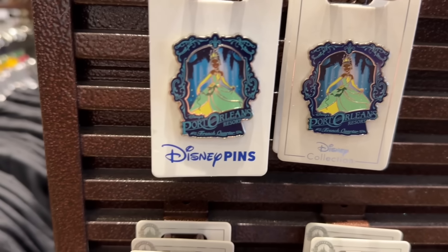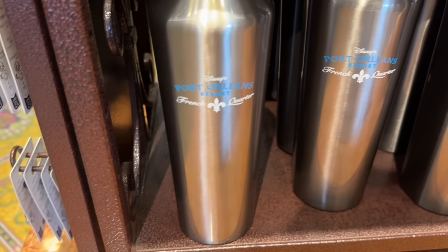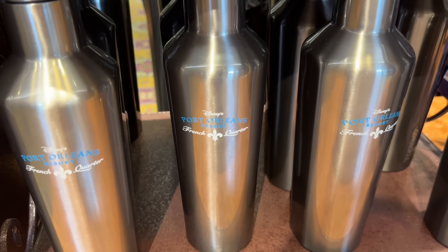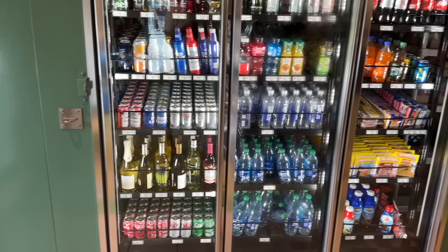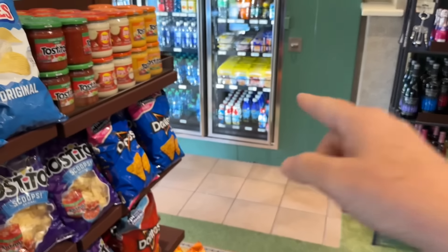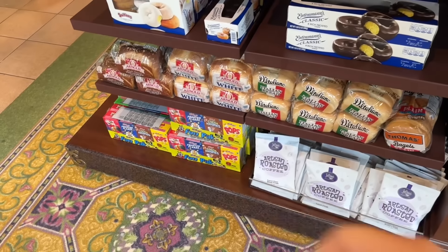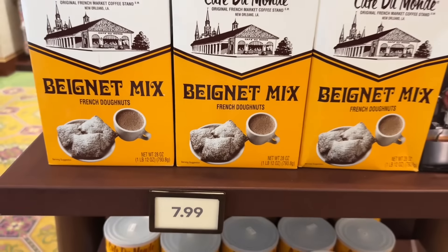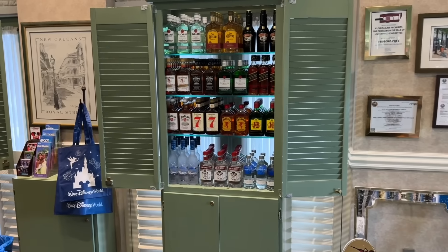Here are their pins for Port Orleans French Quarter. They also have this shaker — I kind of like this one, it's blue with Port Orleans French Quarter. They also have cold beverages and little grab-and-go items: adult beverages, water, Gatorades, chips and salsa, milk, wine, peanut butter and jam, bread, little boxes of cereal, beignet mix, coffee and chicory. And behind the counter of course they have the harder alcohol.